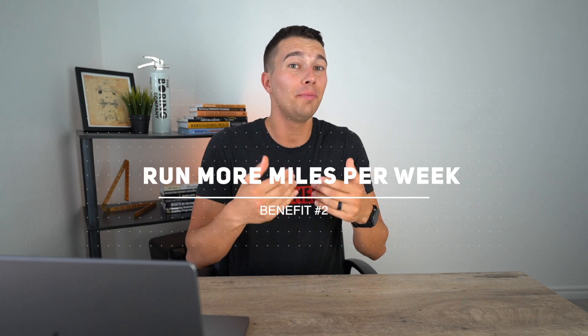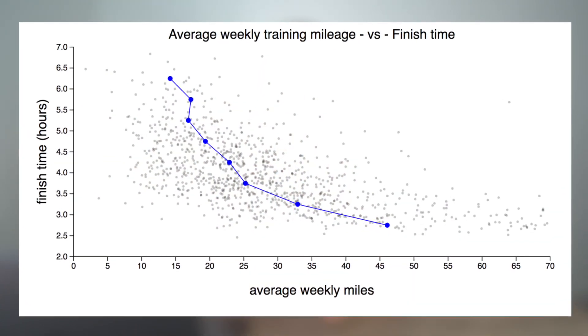This is really one of the secrets of low heart rate training — it's not that tiring, so you can actually do a lot of it and not feel burnt out. This leads us into benefit number two: low heart rate training allows you to run more miles per week. Race performance, especially in something like a half marathon, half Ironman, or even a 5k, is very well correlated with the number of miles you can run per week.